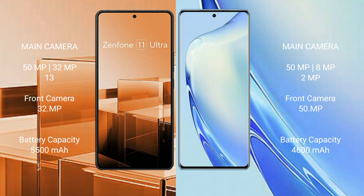The Asus Zenfone 11 Ultra has a 5500mAh battery with 65W fast charging support. The Vivo V27 has a 4600mAh battery with 66W fast charging support.